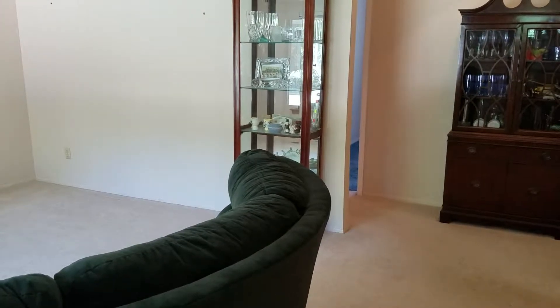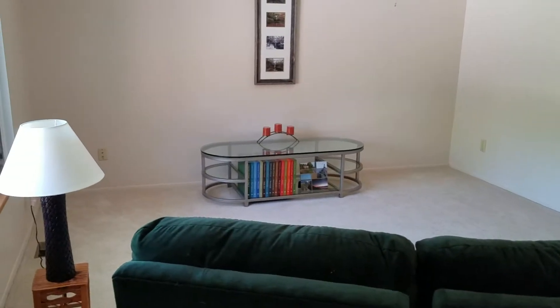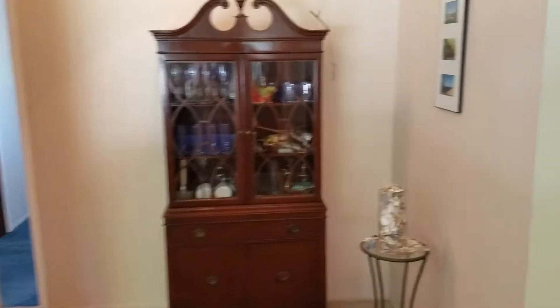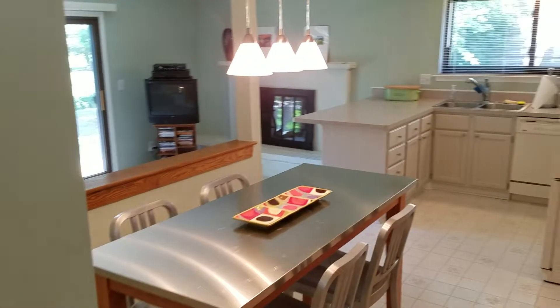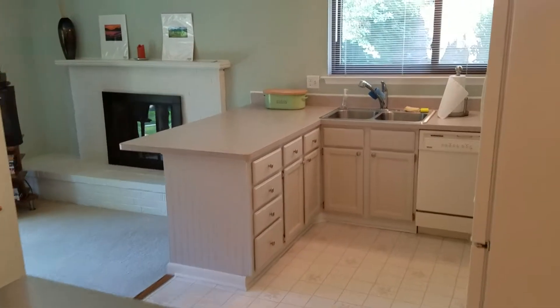A walkthrough of 388 Oak Brook Court. When you come in the front door, to your left is the living room, and then to the right is the kitchen and family room. There's a nice eating space here.